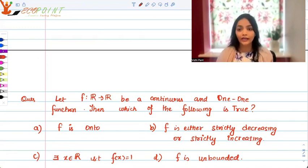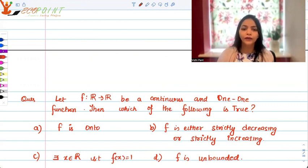Hi guys! Welcome to the next video and another question. The question today is: let f be a real function from R to R. Let it be a continuous function and a one-one function as well. Then which of the following is true?